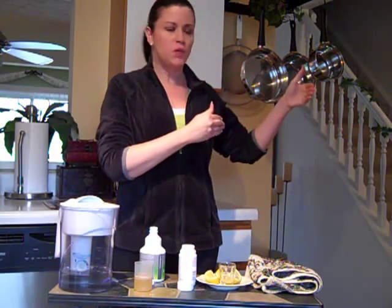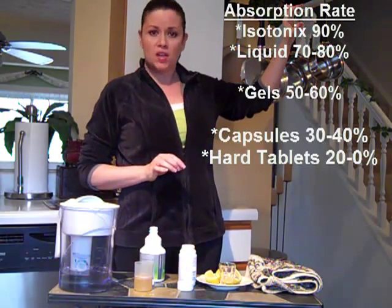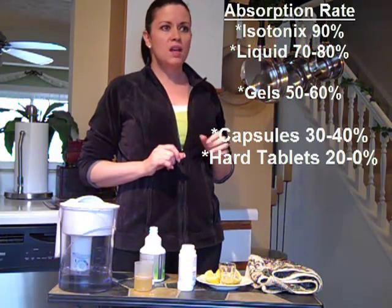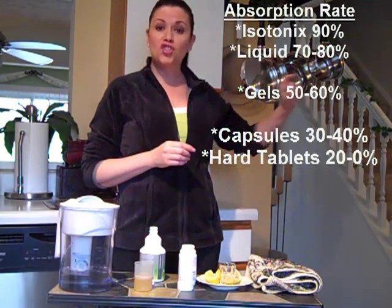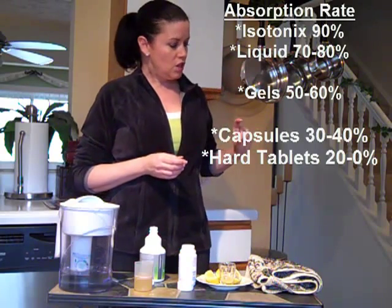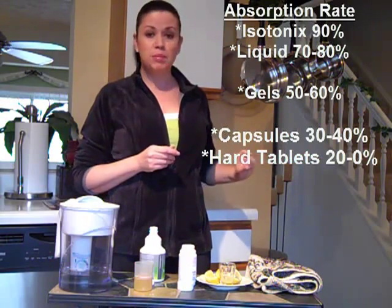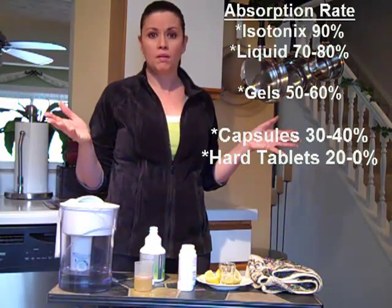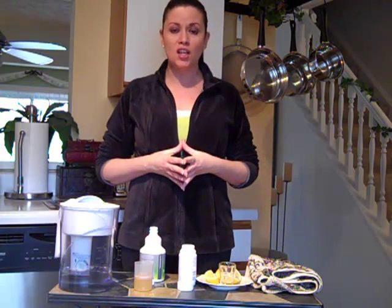Here's the absorption rate you need to look for. The top rate is isotonics at 90% absorption. Then comes liquid vitamins at maybe 70–80%. Then gels at about 50–60%. Then capsules at maybe 30–40%. And then hard tablets at maybe 20% at best — sometimes they don't absorb at all.